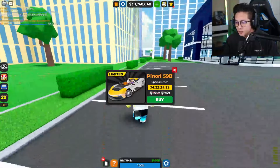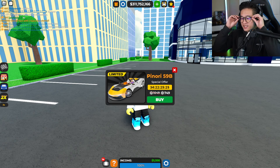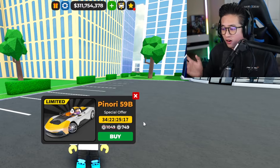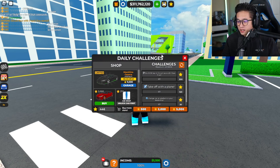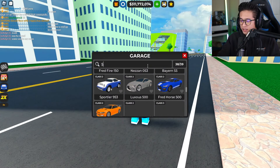All right, here we go — the Pininfarina B95, and it's pretty cool. I'm actually surprised this is a limited car, because we just got a limited Bugatti and it's still in the shop — we still have 27 days until it's off sale. And now we got the brand new Pininfarina B95. The new daily challenge is the Centenario for 9,000 stars, which someone said they've gotten in one day.